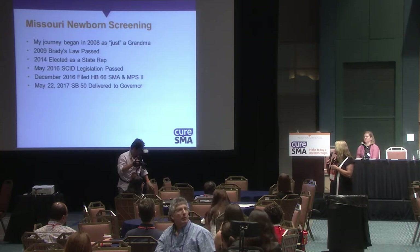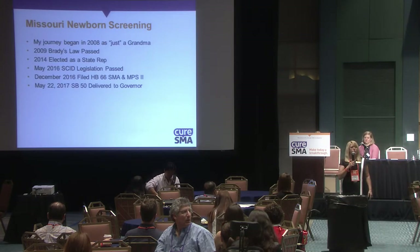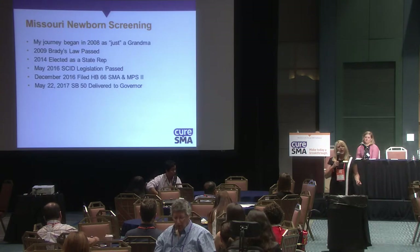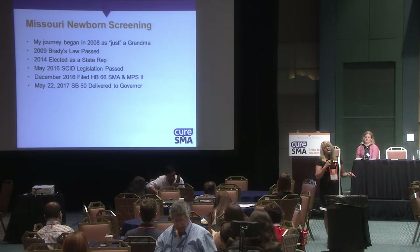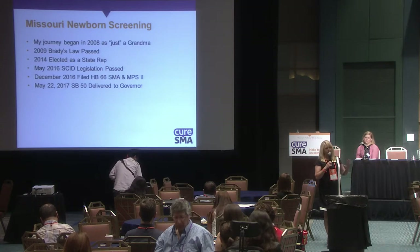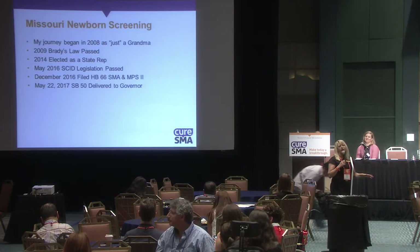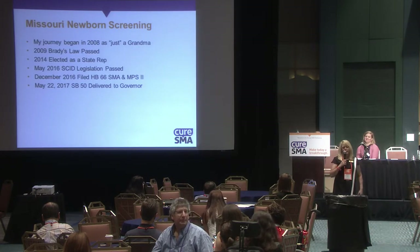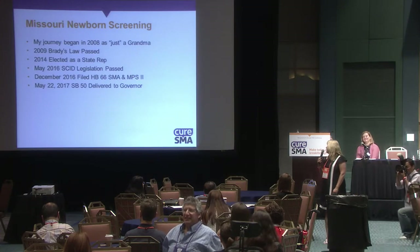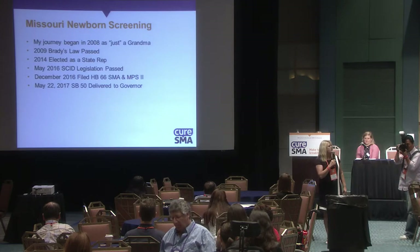We also added MPS2 to our newborn screening — we're already doing MPS1, so we'll be screening for both SMA and MPS2. It passed the Senate 33 to nothing and passed the House 138 with only 10 dissenters. It was delivered to the governor on May 22nd, and the governor still has that bill.